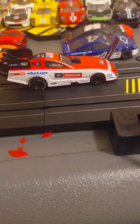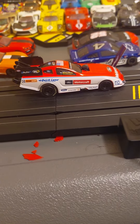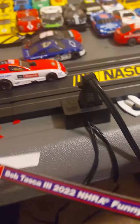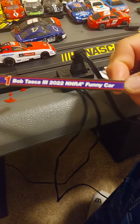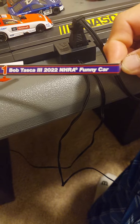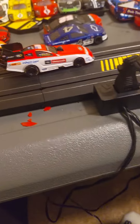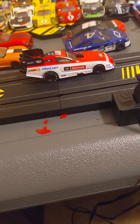Just got this car — it's a funny car. It is a Bob Tasca 3, 2022 NHRA funny car. I don't know what's so funny about it, but it looks nice.